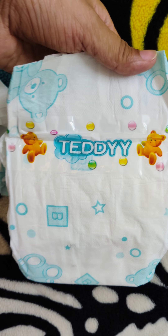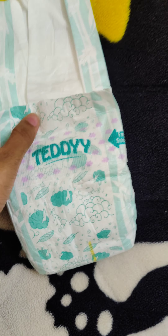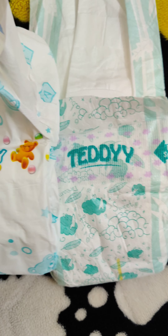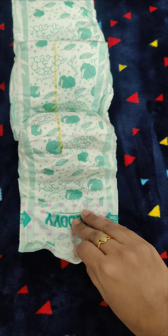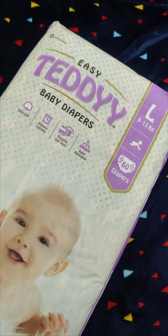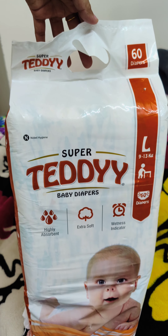No rashes have been found — it's very good for sensitive skin as well. My baby has very sensitive skin, and both diapers never caused any rashes. Cost-wise, Super Teddy is a bit cheaper compared to Easy Teddy, though mostly they are almost the same. Easy Teddy cost me approximately 627 rupees for 60 pieces, also from FirstCry.